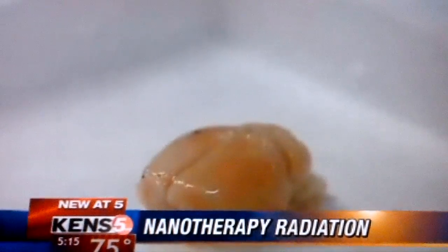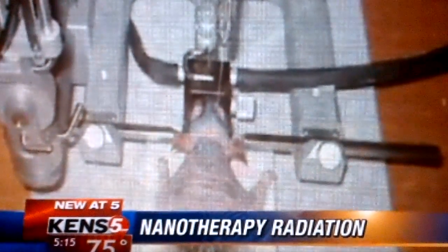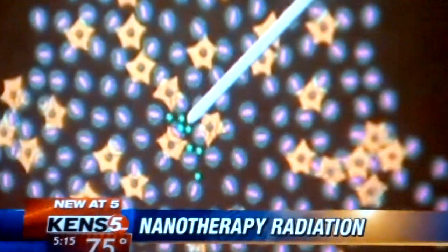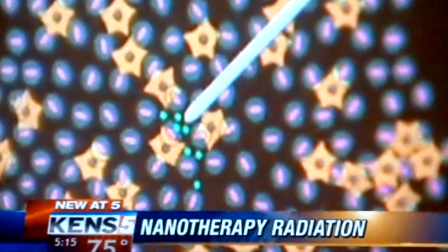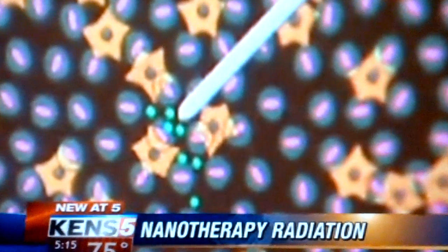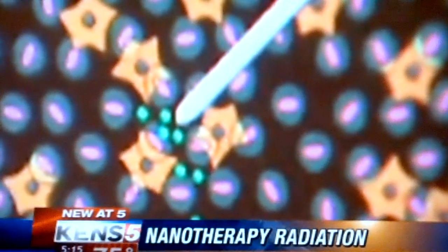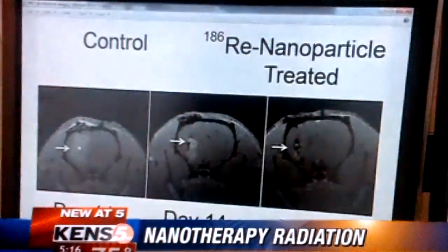Rat brains are about the size of a walnut. Scientists inject them with tumors, then treat them with tiny nanoparticles — radiation packaged in a cell-like membrane composed of fatty molecules. The radiation only travels a few millimeters, and it's delivered from the inside. The radiation only goes to the area that we really want to target and really spares the normal brain.